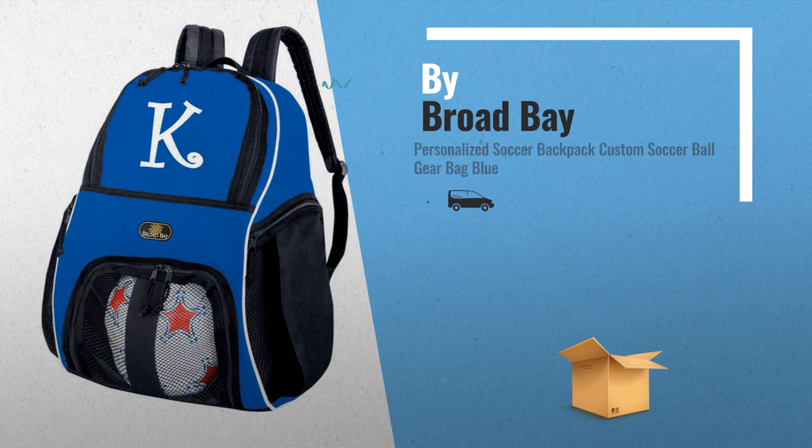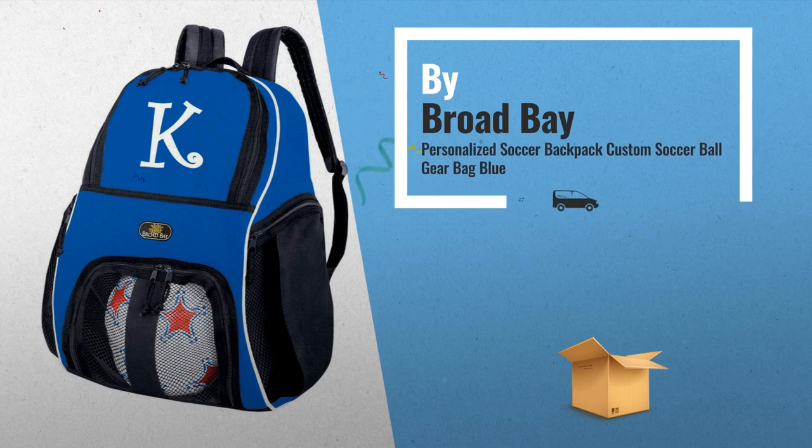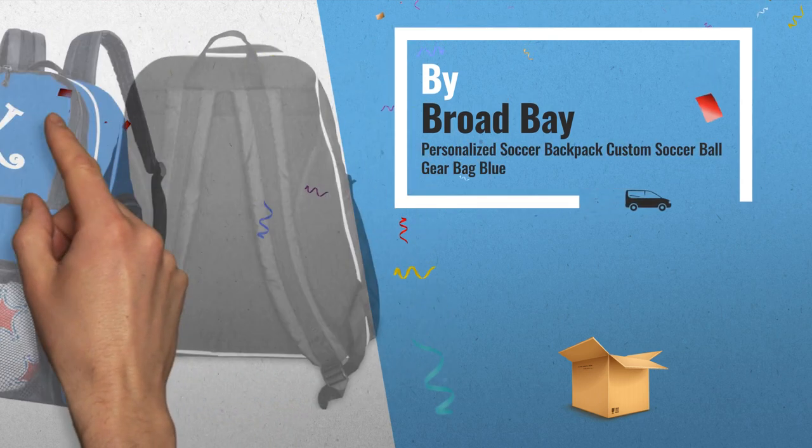Number 6: Personalized Soccer Backpack, Custom Soccer Ball Gear Bag Blue, by Broadbay.